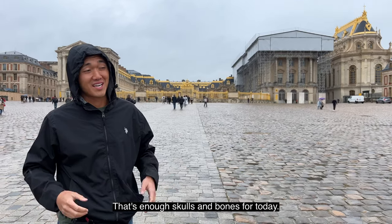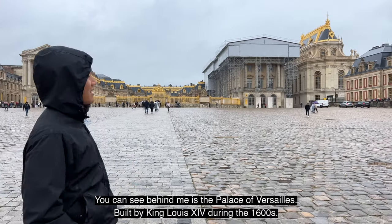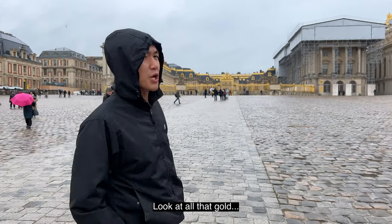That's enough skulls and bones for today. Now I took a little trip out to Versailles. You can see behind me the Palace of Versailles, built by King Louis XIV during the 1600s. Look at all that gold.